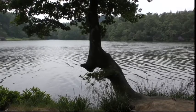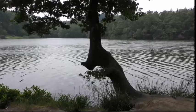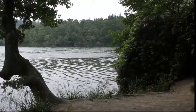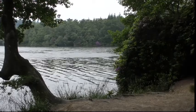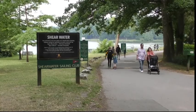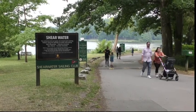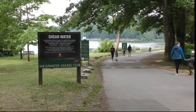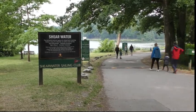Shearwater is a man-made freshwater lake near Crockerton Village, not far from Warminster and Frome. It is a haven for fishermen, it has a sailing club, and it is frequented by walkers — not so much for the serious ramblers, but more for families out for a stroll around a picturesque lake and through woodland trails.